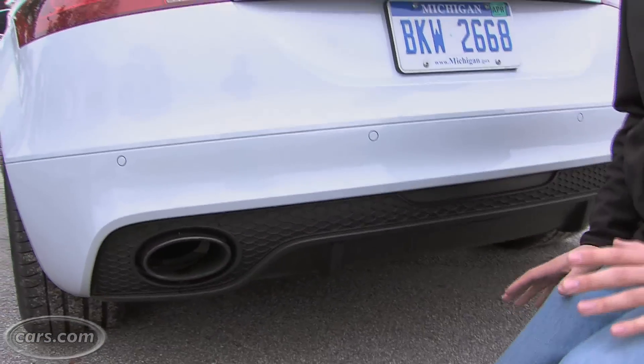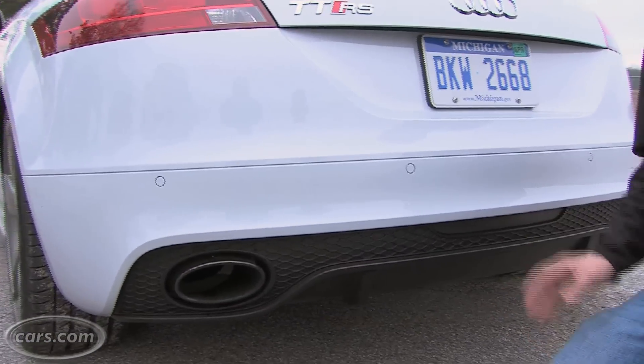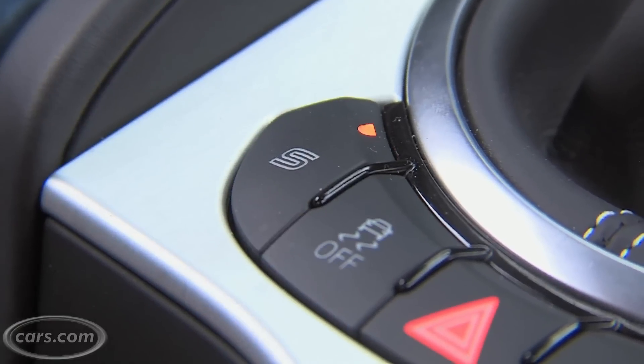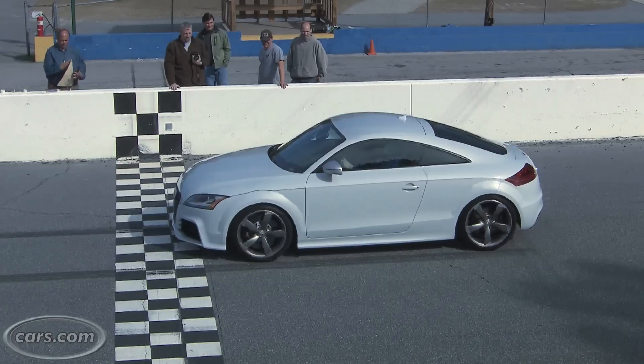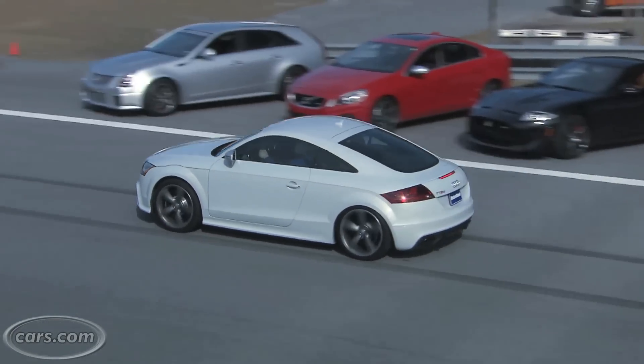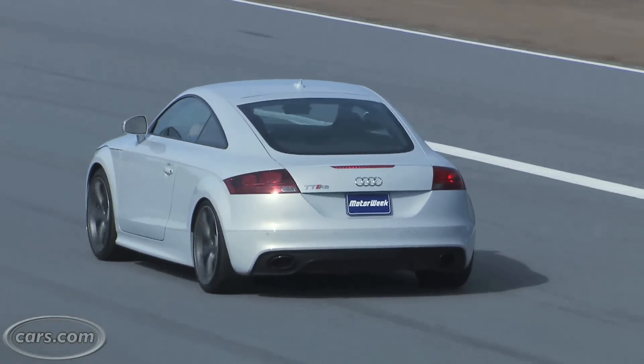The exhaust itself has flaps in it, and when you hit the sports mode button, it opens up those flaps and changes the exhaust sound. It's much louder than other TT models and has a really distinct note with the five-cylinder engine.